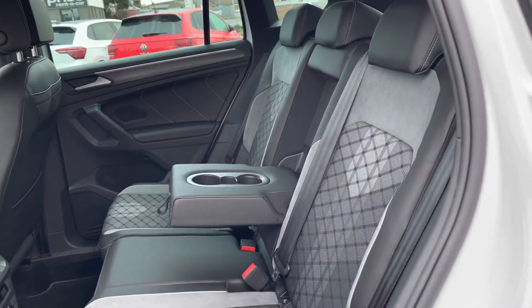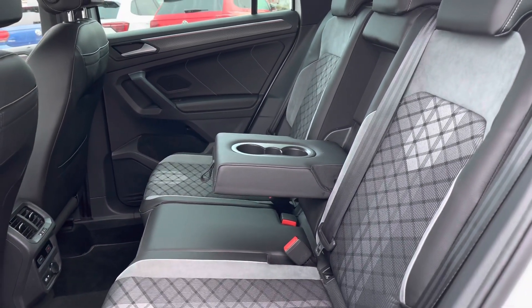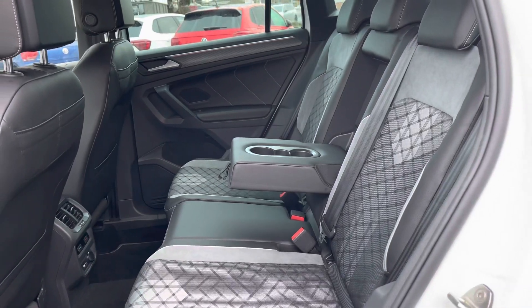The interior is finished in the Grayson sports cloth upholstery as an additional option, with isofix points fitted as well as access to climate controls in the back.